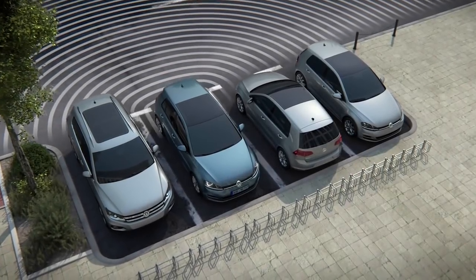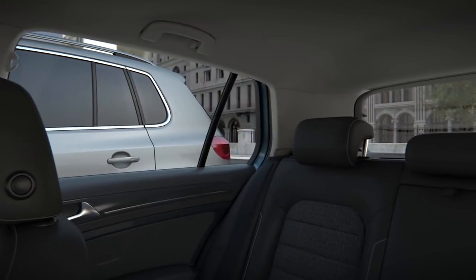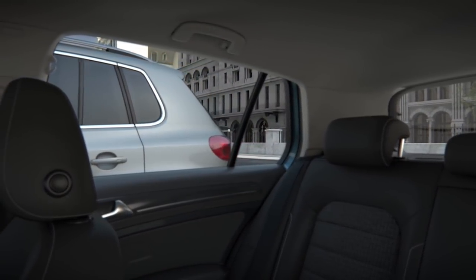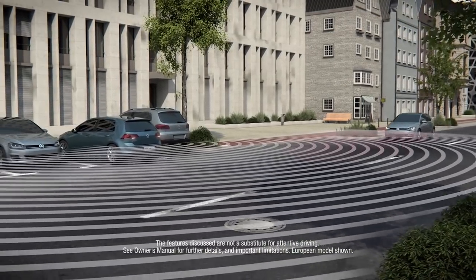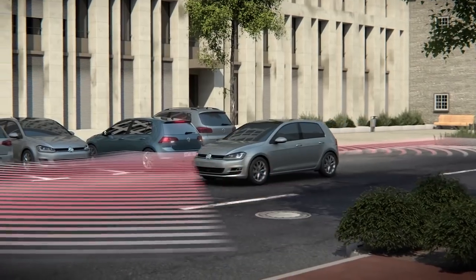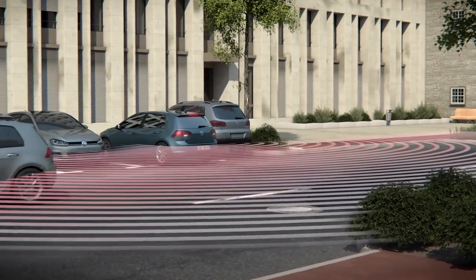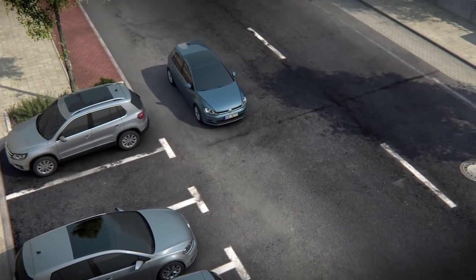Available Volkswagen Rear Traffic Alert can inform you of possible incoming obstacles when the car is in reverse. When the vehicle is moving in reverse, a radar system scans an area directly behind the vehicle on both sides. If a moving vehicle is detected, the system goes into action — giving a visual and audible warning to the driver, and if needed, applying the brakes to slow the vehicle to help avoid a possible collision.